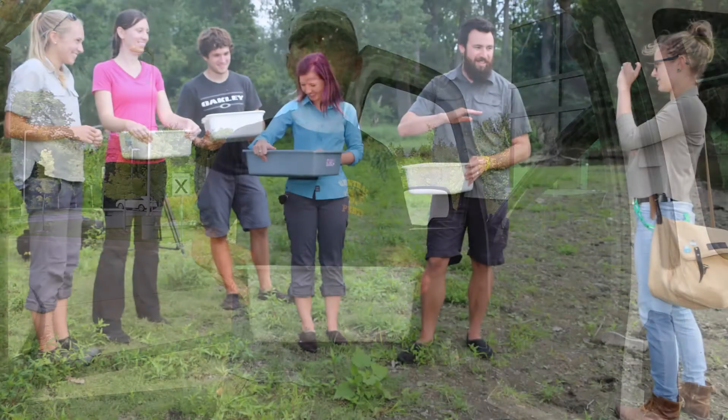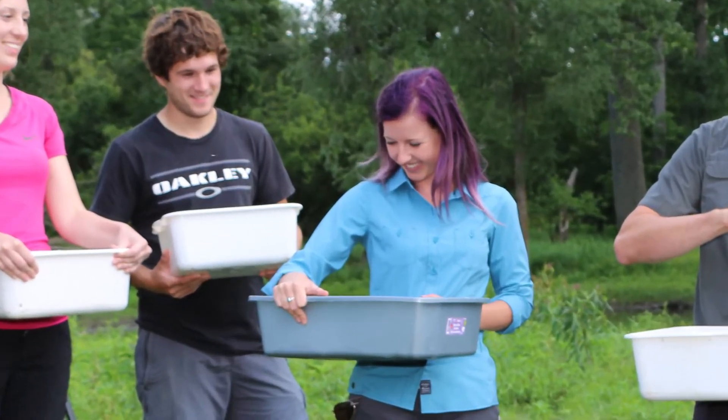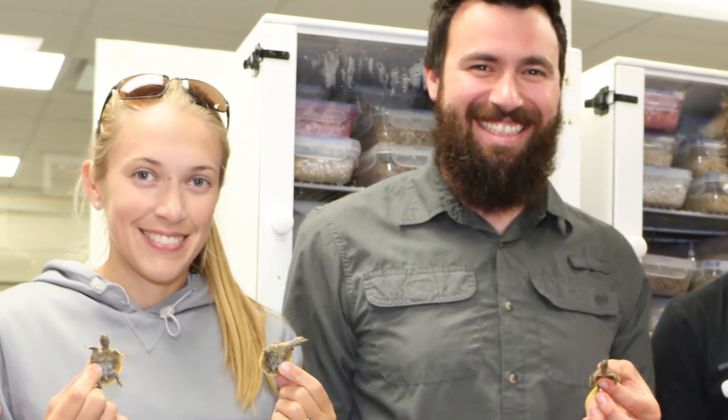With our incredible turtle team — our staff and volunteers — we've been able to make this the most successful season we've ever had. This is a good gauge of our success, and I'm very happy to have been able to get to this point with this project and with the recovery of the softshell turtle.